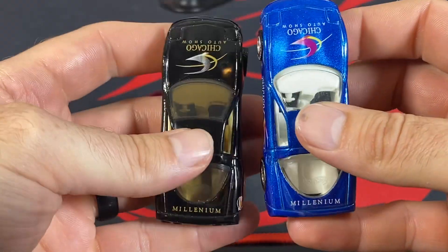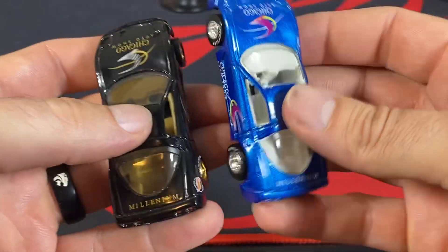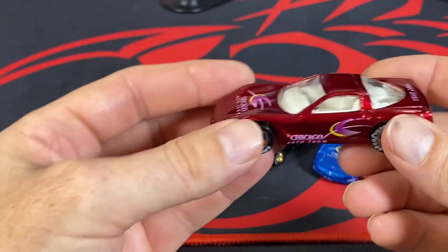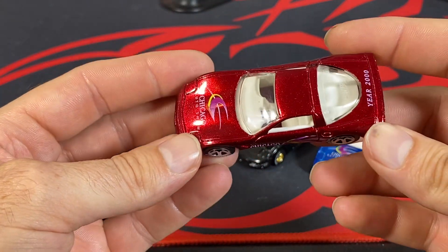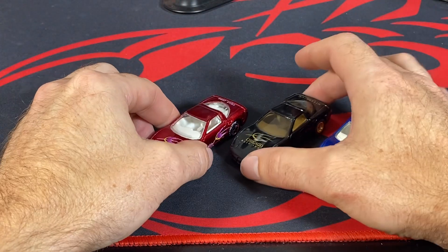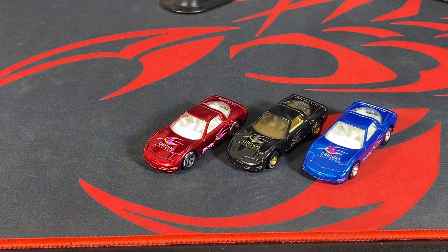One has gold interior and the other has clear windows, so some differences between those. And then you have this one here with the regular five spokes — this one says 'Year 2000' instead of 'Millennial.'